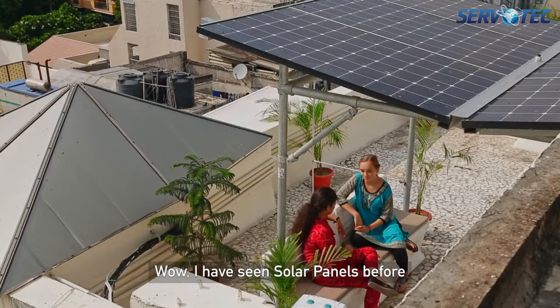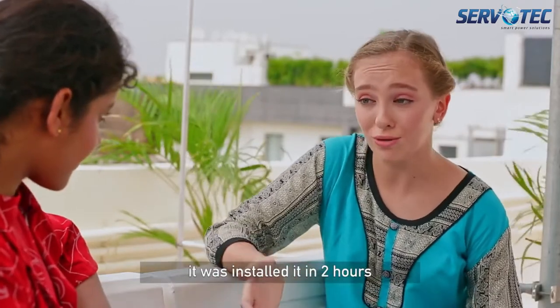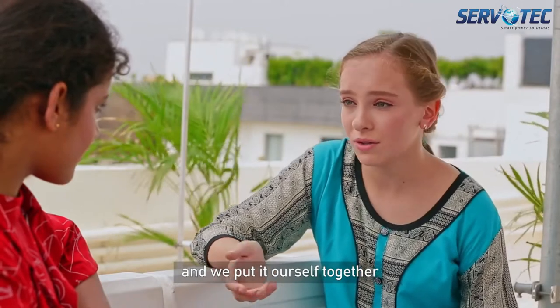Wow! I've seen solar panels before, but this is special. Yeah, yesterday it was installed in two hours. It was shipped in two boxes and we put it together ourselves.